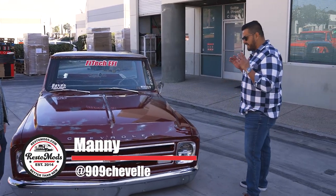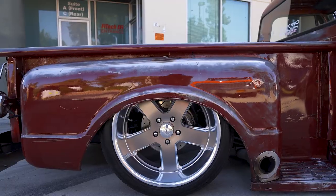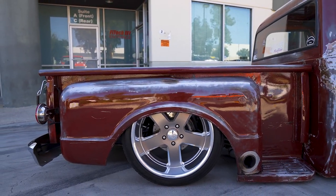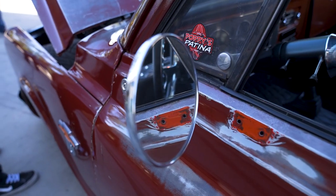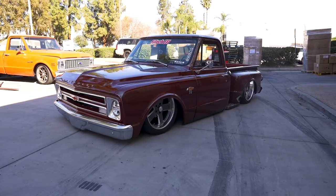So this was a custom frame-off build, believe it or not, from Tucson, Arizona. This gentleman that I came across on IG — everything starts on IG, right? We became friends, I messaged him, made the deal, and I purchased it from him.